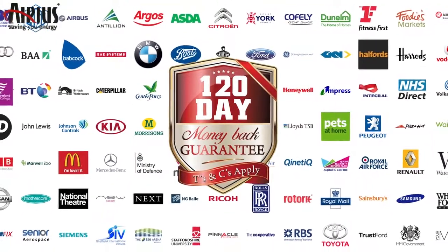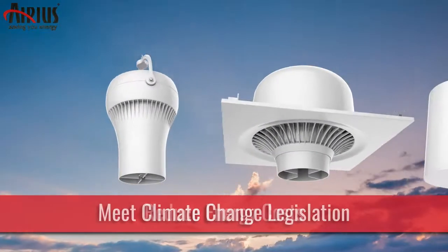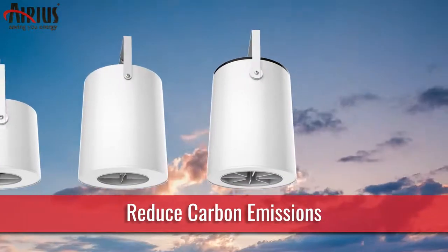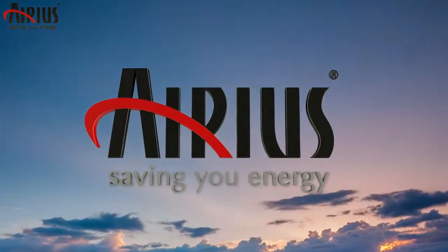Terms and conditions apply. To benefit from reduced energy costs, or to take action to adhere to ongoing climate change legislation towards carbon neutrality, then contact the Thermal De-Stratification Specialists at Arius. Saving you energy.